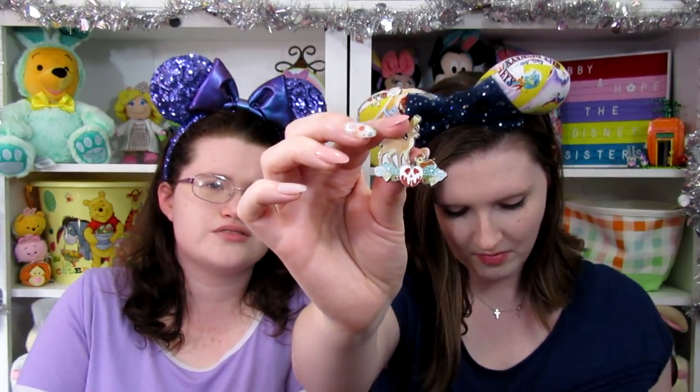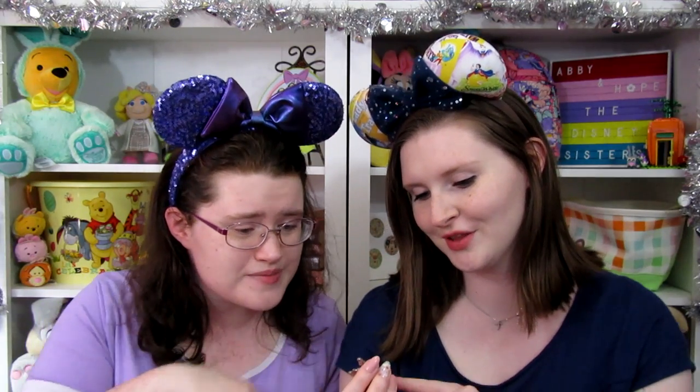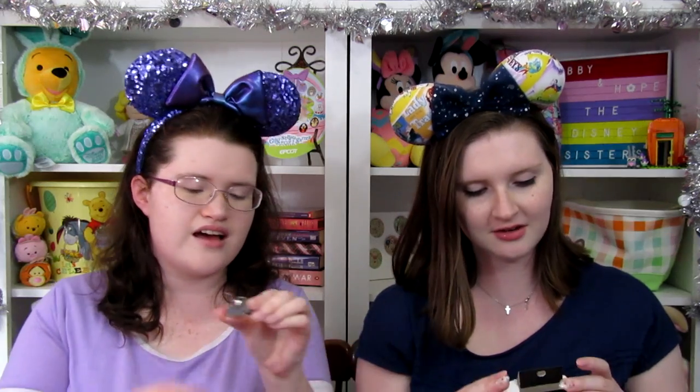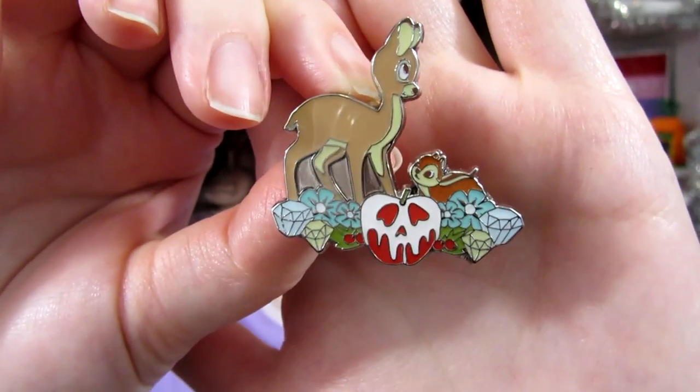Alright, bag number two — oh, is that Snow White? It is! Oh yay! There are the little gems from the dwarves' mine, the poison apple, and then a chipmunk and a baby deer. It's interesting that they didn't cut out the area between the legs of the deer — there's metal just left shiny in there, which is a bit weird. But it is a cute pin and I like how they mixed the pastel colors with the bright red of the apple. It looks pretty cool.